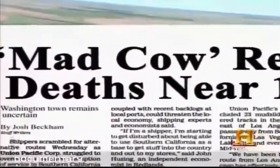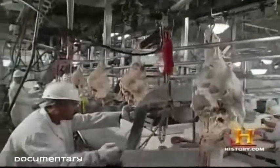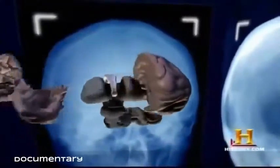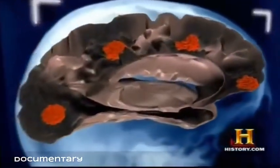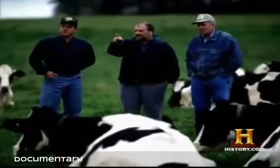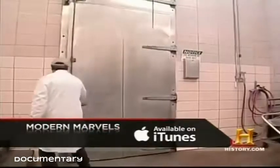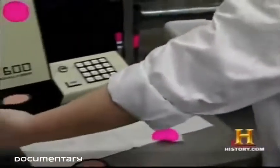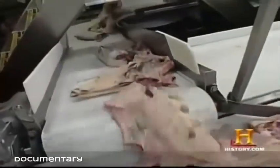Prions multiply by converting normal protein cells into abnormally shaped cells that eventually clog the entire brain. These misshapen proteins are infectious but cannot be killed by cooking or freezing. Scientists believe the disease spread among cattle through so-called animal recycling — the use of cattle parts in commercial cattle feed. Nearly 100 people have died from a human variant of mad cow disease, probably from eating infected beef products. The disease is carried in nervous system tissue like the spinal cord and is most likely found in products like sausage.